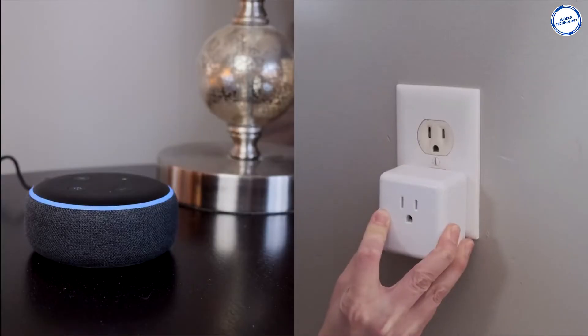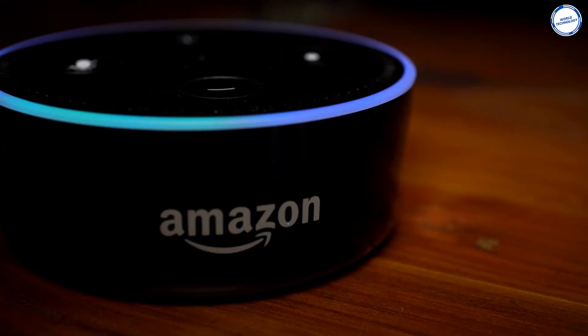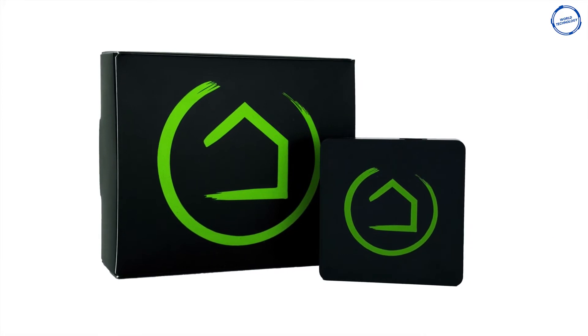In addition, HUBITAT can also connect to other devices that rely on the web, including Nest, Alexa, Ragio, and Life360. The cost of this gadget is about $148.